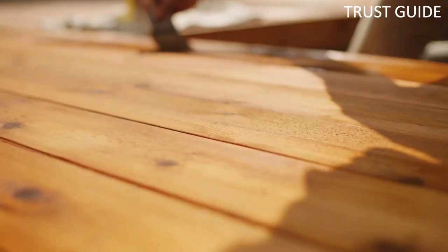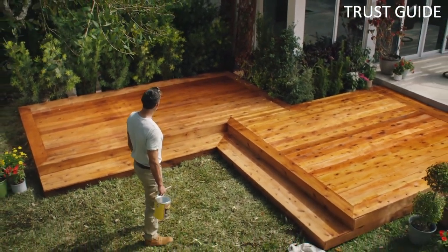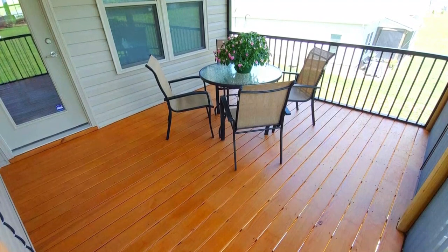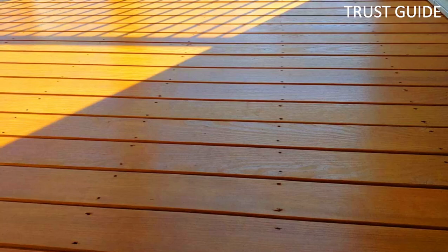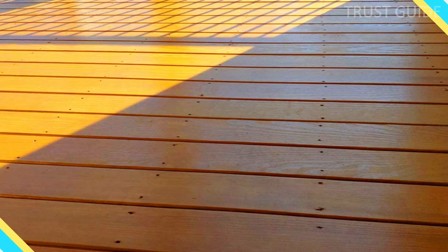It's great for staining wood decks, fences, siding, play sets, outdoor patio furniture, and more. Defy Extreme Wood Stains are made with the highest-quality resins available, with better resistance to fading and darkening. The result is a quality semi-transparent deck stain that lasts a season or two longer than competitive products.